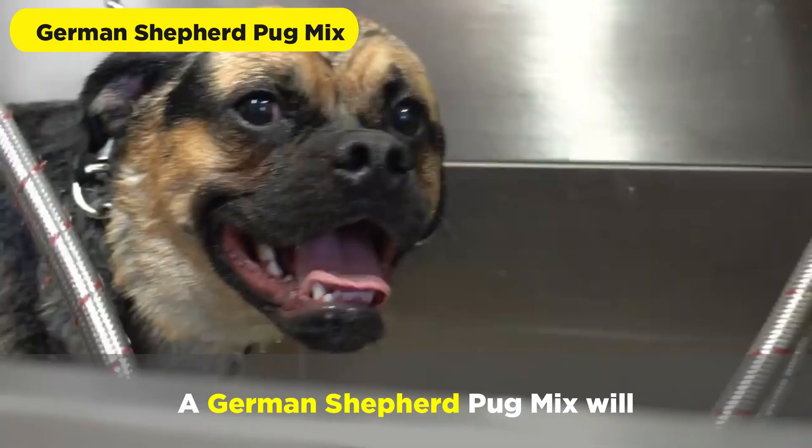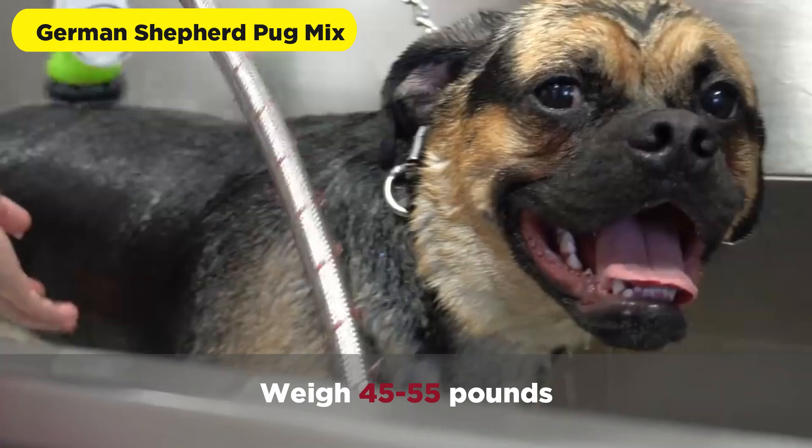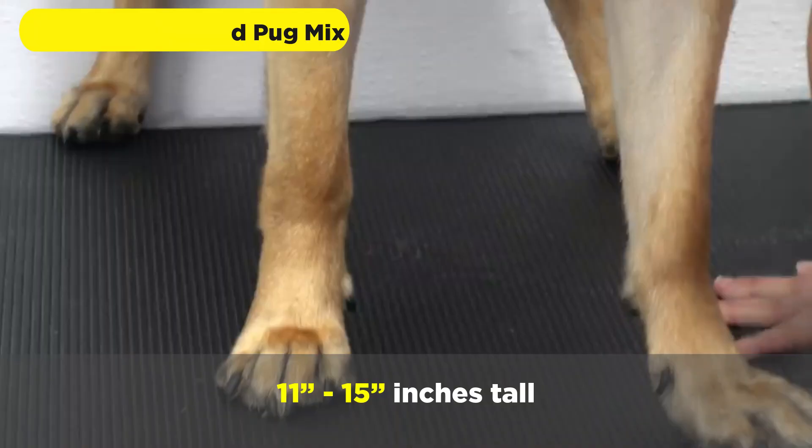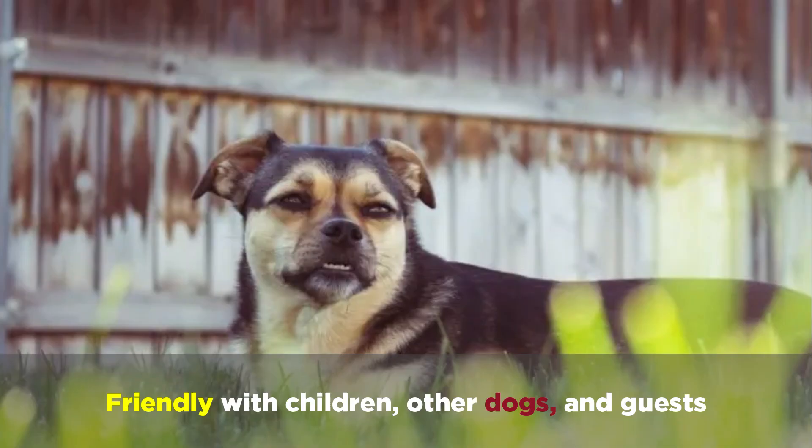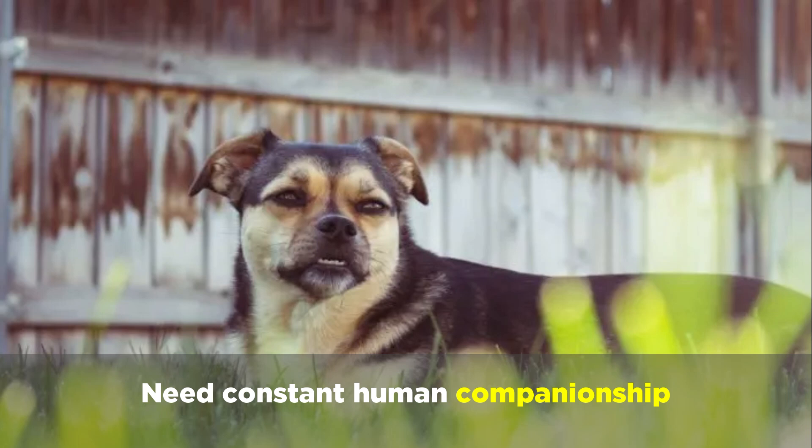A German Shepherd Pug mix will weigh 45 to 55 pounds and reach heights of 11 to 15 inches tall. They'll be silver fawn, black tan, or brindle in color, and will be friendly with children, other dogs, and guests, but will need constant human companionship.